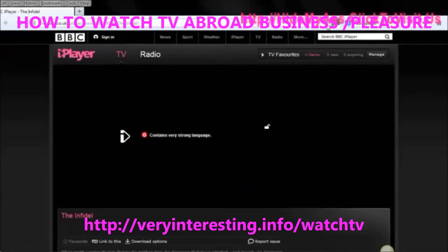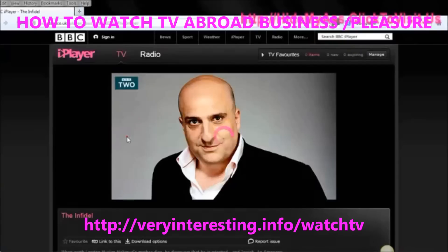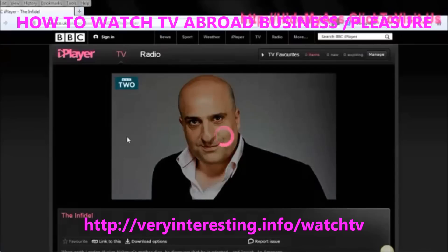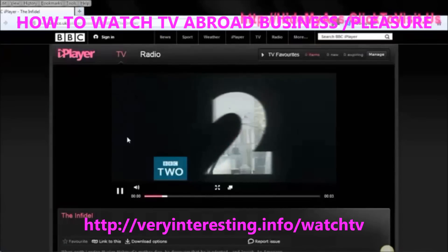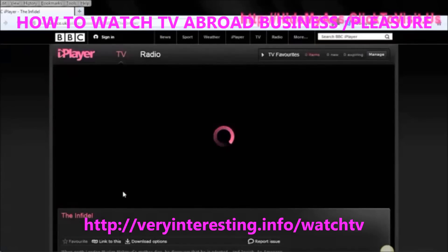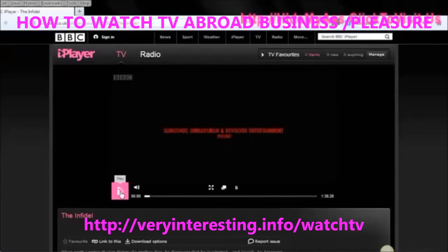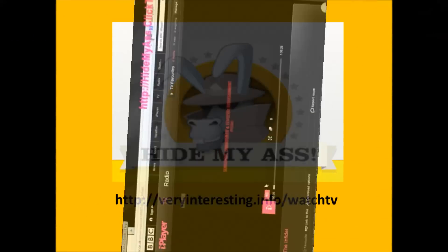So if you go on holiday, for basically three to five quid, you can make sure you can watch all your favorite programs. And it doesn't just apply to BBC iPlayer — it applies to ITV Player, Channel 4, Channel 5, whatever you want, and any country you're in. I could watch American TV the same way. So that's my quick proof that HMA works — hidemyass.com. Click the link below this video and get it for yourself.